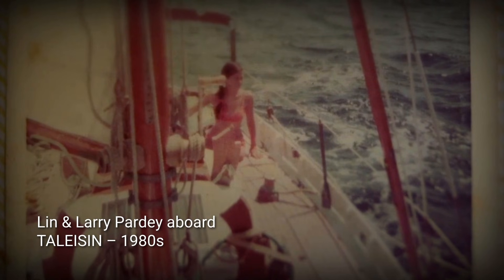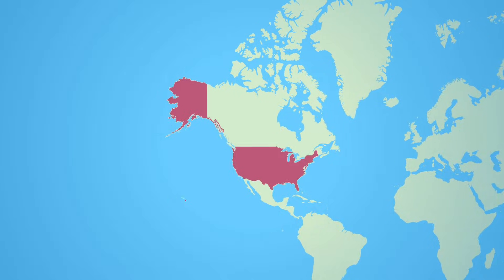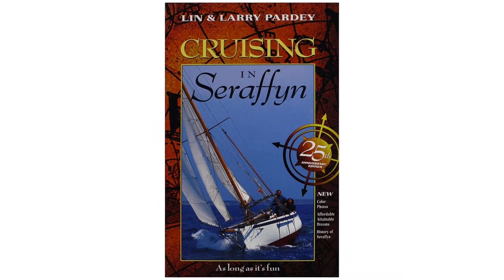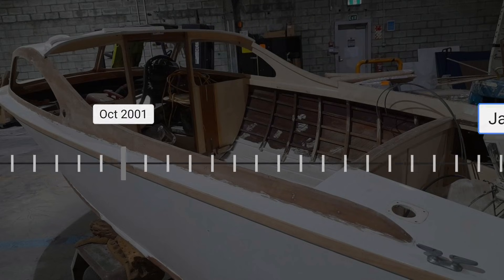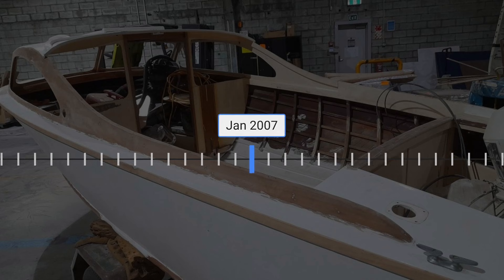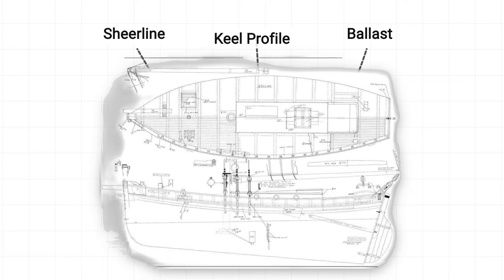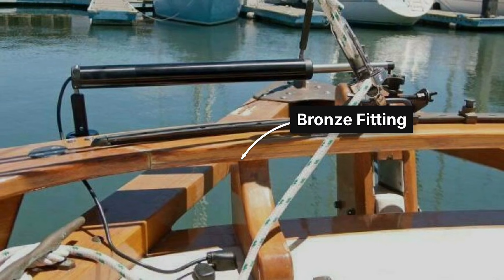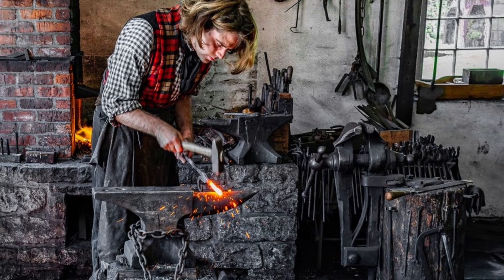Lynn and Larry Pardy named their Bristol Channel Cutter Taliesin and logged 100,000 miles aboard her, circling the globe past all the great southern capes, including Cape Horn. They documented everything in four sailing books. Sam L. Moore's company built approximately 128 hulls between 1976 and 2007. At 14,000 pounds displacement with 4,600 pounds of lead ballast, these 28-foot waterline boats handle like much larger vessels. Bronze fittings appear throughout, reflecting an overbuilt philosophy that chooses strength over weight savings every time.